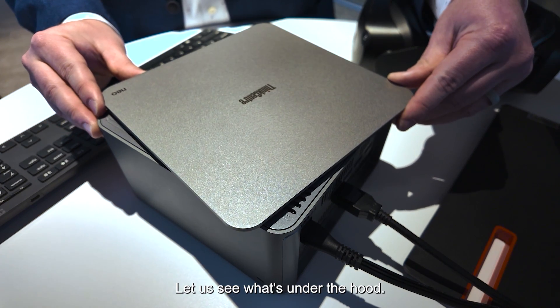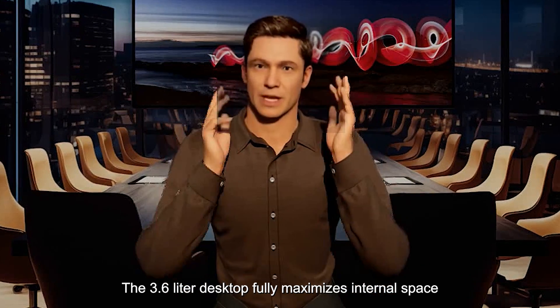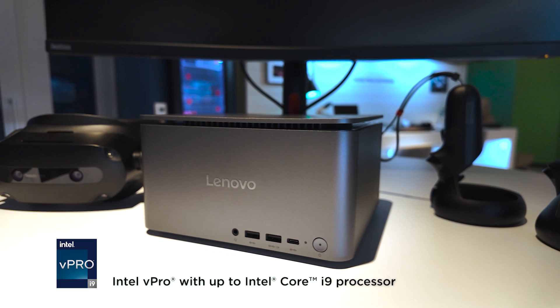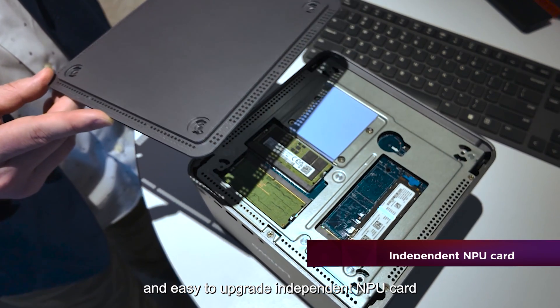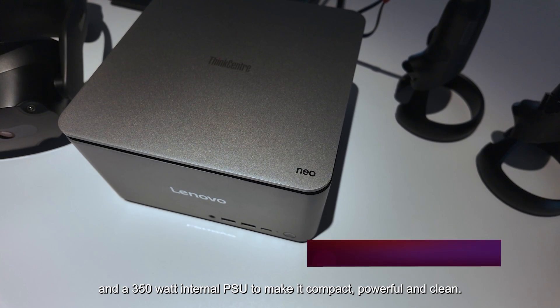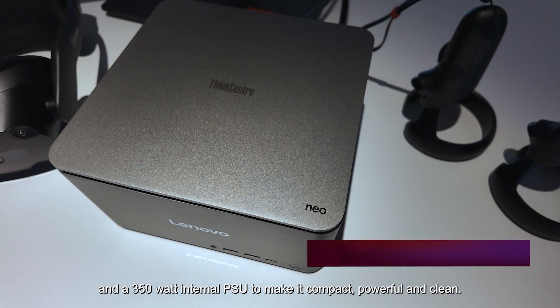Let us see what's under the hood. The 3.6-liter desktop fully maximizes internal space, packing up to an Intel Core i9 processor, an easy-to-upgrade independent NPU card, up to 64GB of DDR5 RAM, and a 350W internal PSU to make it compact, powerful, and clean.